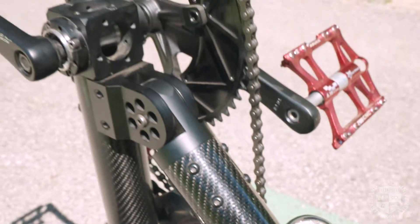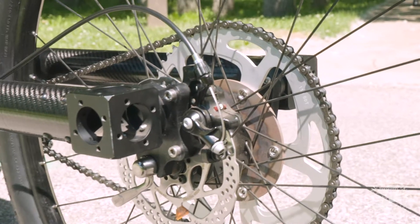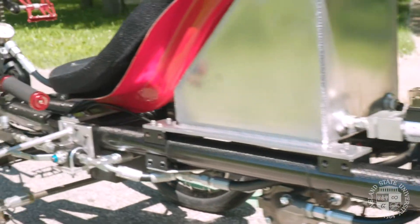The bike is made of carbon fiber tubing so it's really lightweight, and we use a lot of standard bicycle components on it which really sets it aside from the competition. Using off-the-shelf components and integrating those into our design really allows us to achieve better performance.